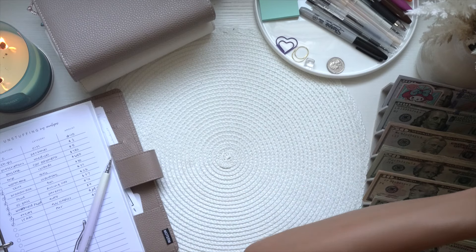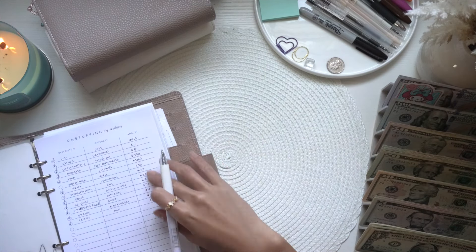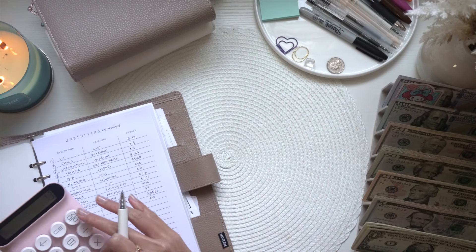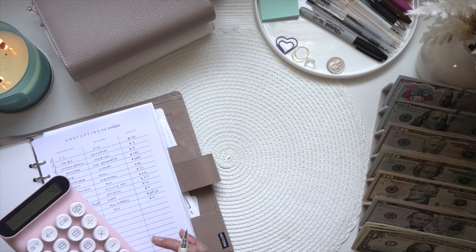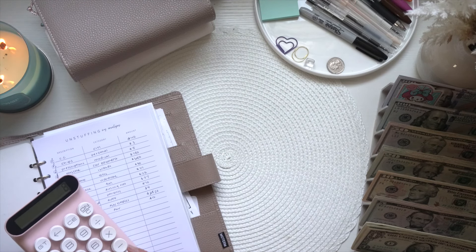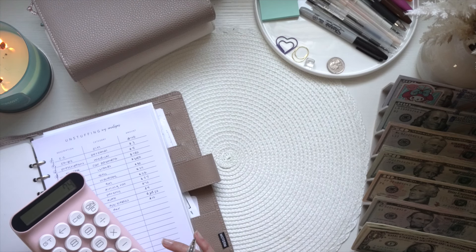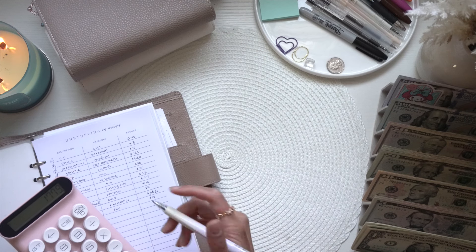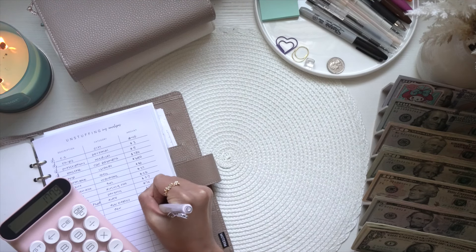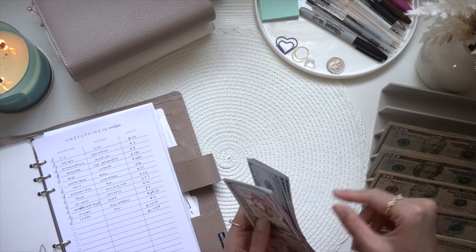That's it for that binder. Let's calculate how much we're supposed to have — minus ten dollars, but we're going to add ten back in, so the total should be $1,789. Let's give this a quick count.